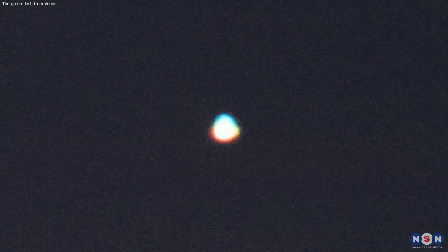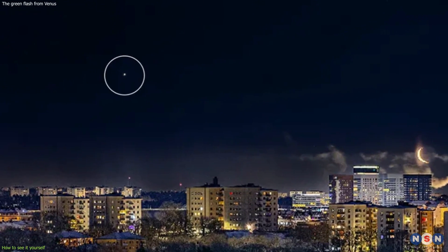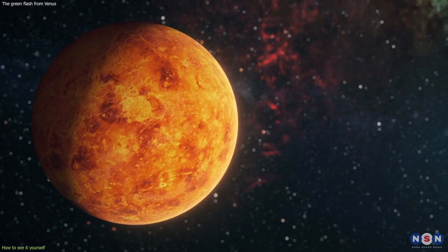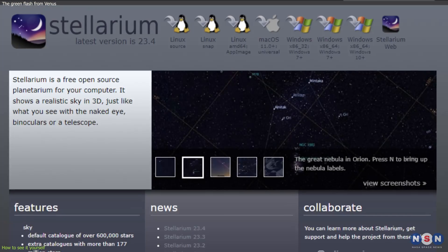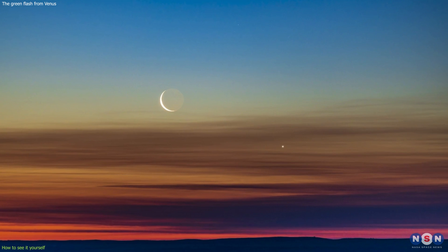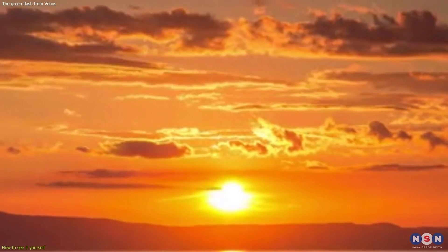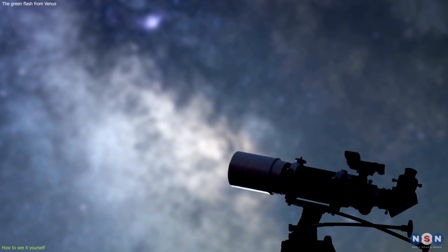Now that you know more about the green flash from Venus, you may be wondering how you can see it yourself. It is not easy, but it is not impossible either. You just need to follow some tips and advice, and to have some patience, luck, and skill. The first thing you need to do is to find out when and where Venus is visible in the sky. You can use an online tool, such as Stellarium or Sky Safari, to check the position and altitude of the planet, and to plan your observation. You need to look for Venus when it is very low on the horizon, either before sunrise or after sunset, depending on the season and your location. You also need to find a place with a clear and unobstructed view of the horizon, such as a hill, a mountain, or a coast.